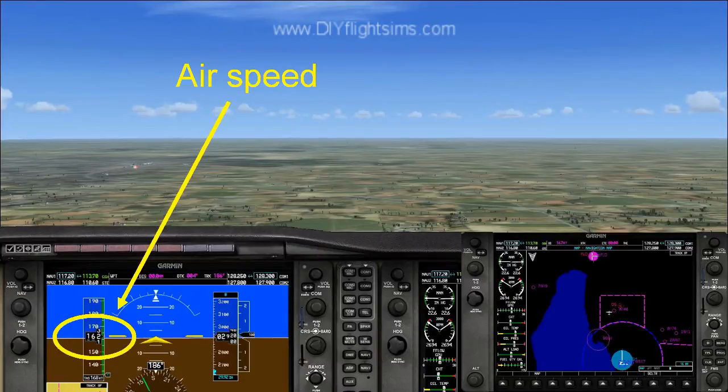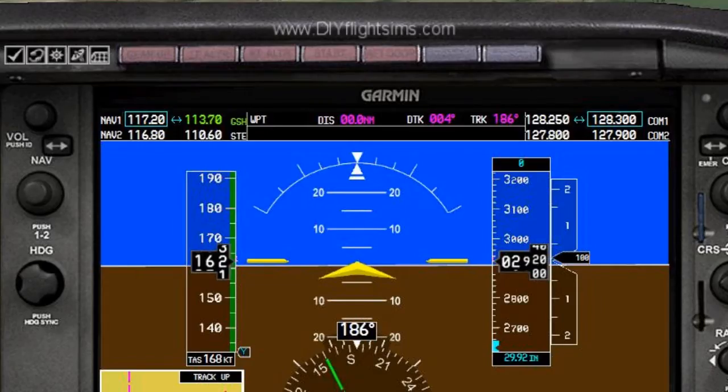This is the airspeed indicator. This airplane always has to have some forward speed in order to keep flying. This shows how fast we're going — 162 knots.